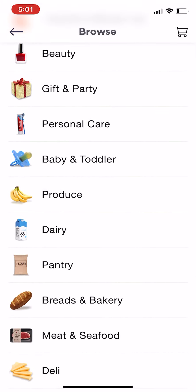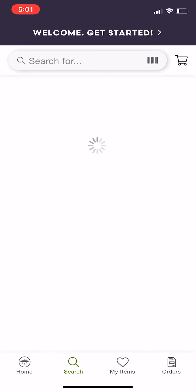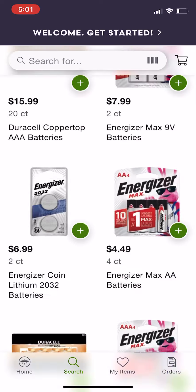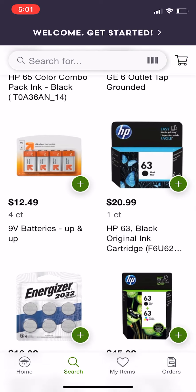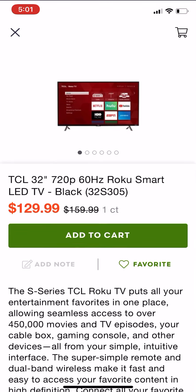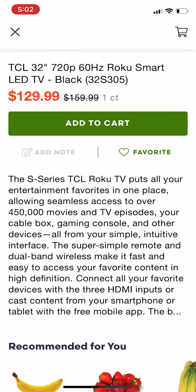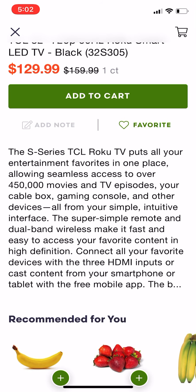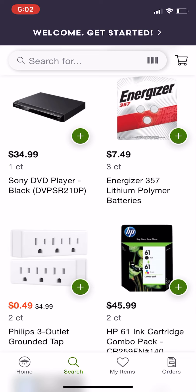Basically anything that Target sells, I think you can buy. So let's go to electronics and say you want to buy a television. They have a TV here that you can purchase — I knew I saw it before. Here it is: we've got a 32-inch television that you can buy. They even show you the sale price and everything. You can add it to the cart, it tells you a little bit about the TV — I think that's pretty cool, and it will come right to your doorstep.